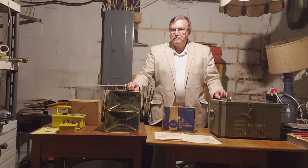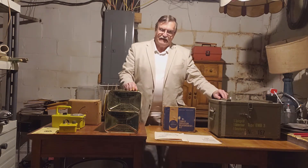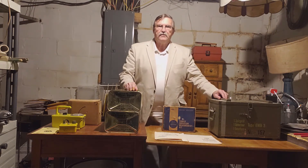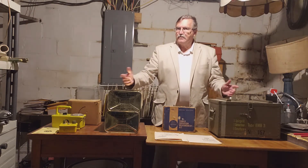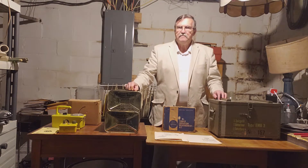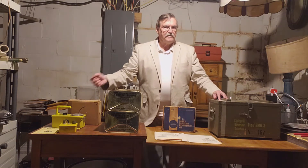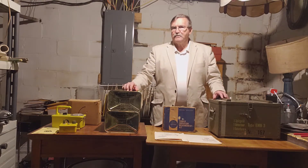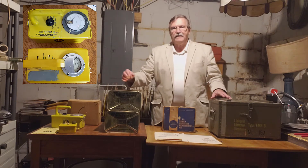Welcome to Today's Artifact. I'm Professor Bob and this is show number 10. This is still on the equipment that you're going to find in a fallout shelter during the Cold War. Last week I did the one that was provided by the US government, and you saw a pretty significant difference between some of the equipment. You either got a plastic Geiger counter or you got a metal one, and in most cases you would have gotten the plastic one.